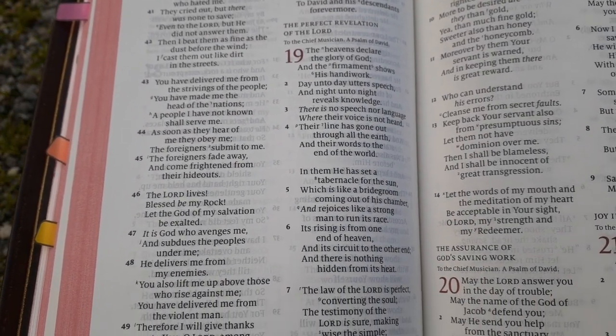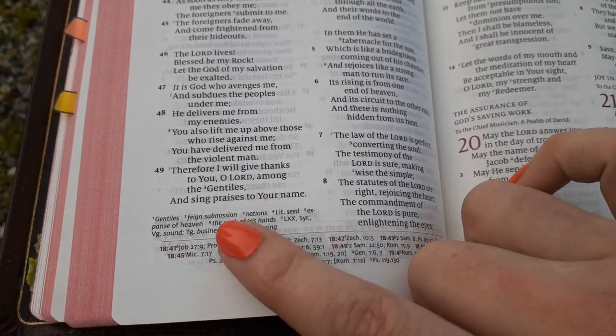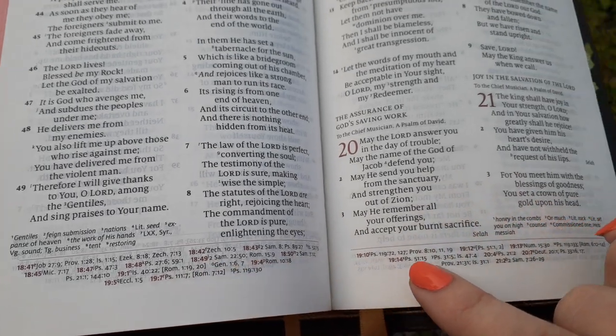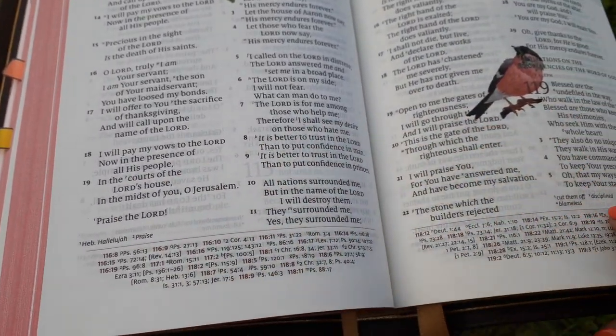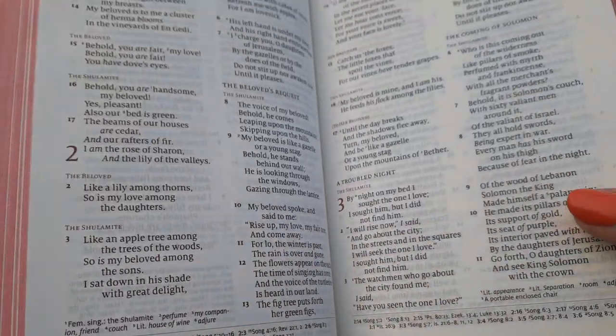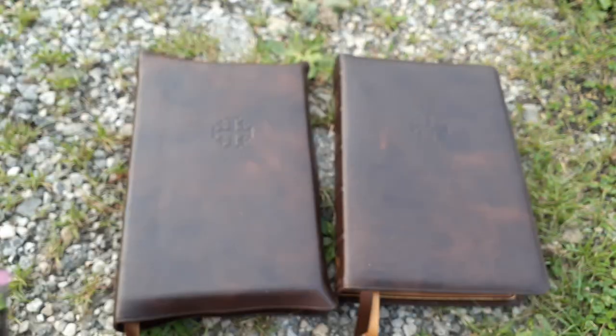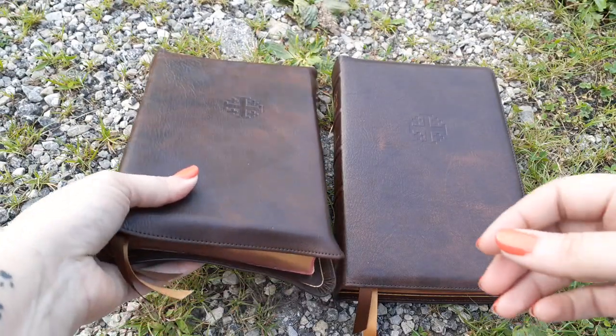This Quintel is in the personal size, and it's in the New King James translation, so we have a lot of footnotes and references. That's just what the New King James is known for — a good reference system. Now the Trevarez I have in a full yap.